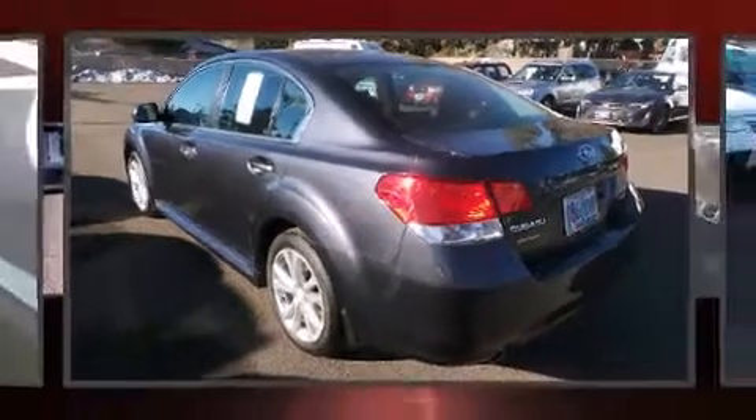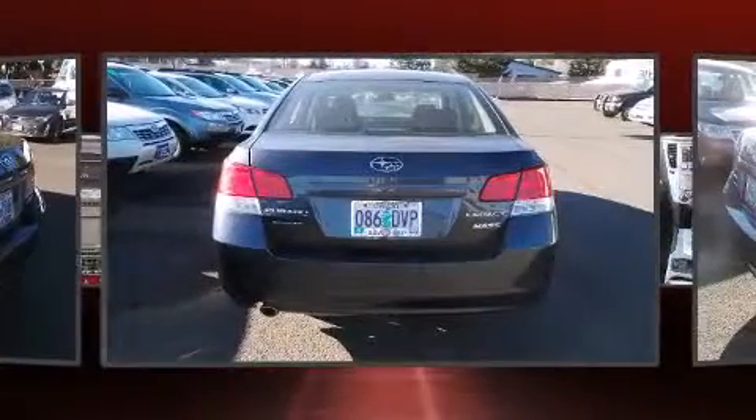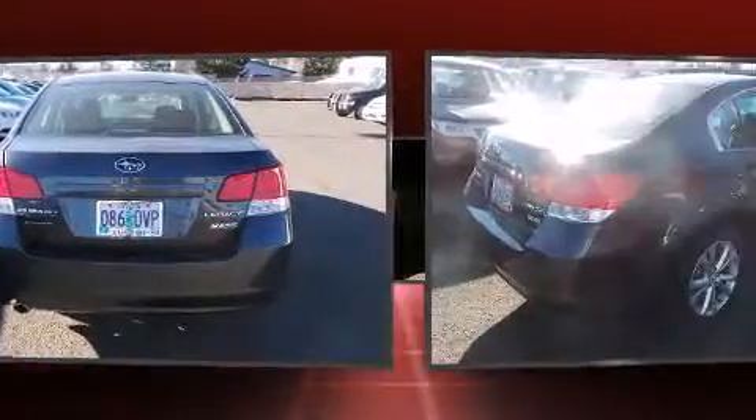Climb inside the 2013 Subaru Legacy. It features all-wheel drive versatility, an automatic transmission, and a 2.5-liter four-cylinder engine.